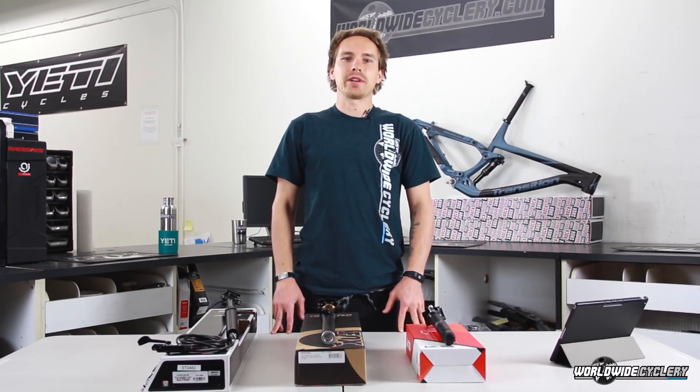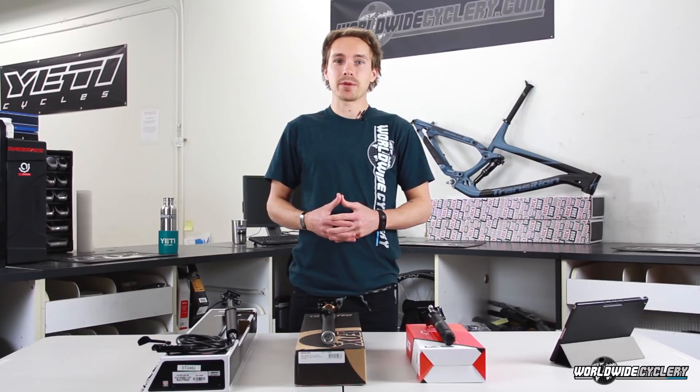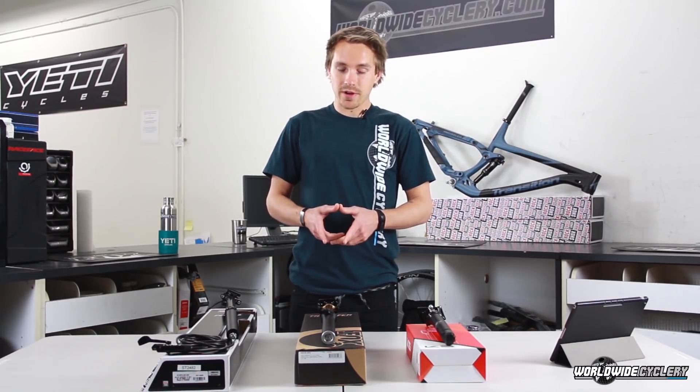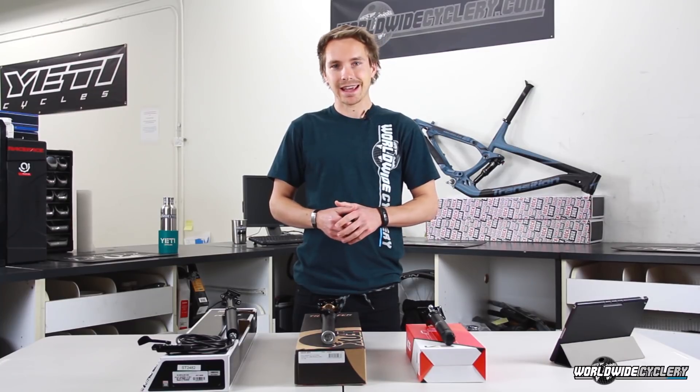What's up guys? Jeff from World Wide Cycler here. Today we're going to do a little shootout between three of the most popular dropper posts on the market: the RockShock Reverb, the Fox Transfer Post, and the KS LEV.